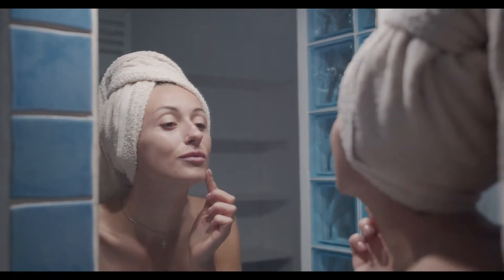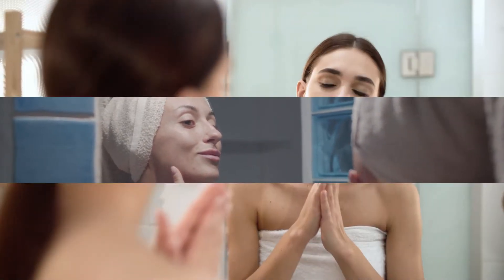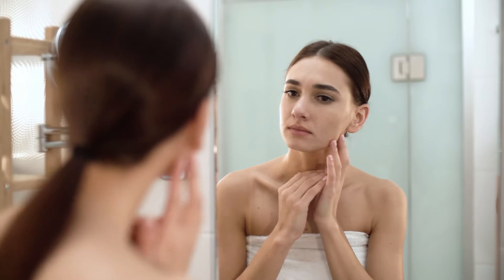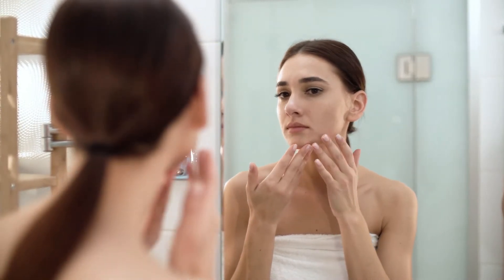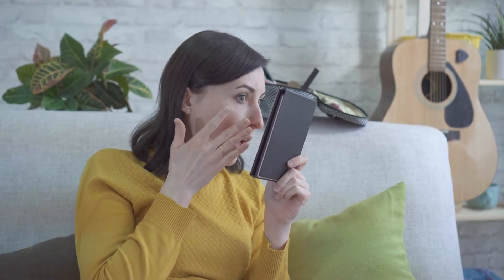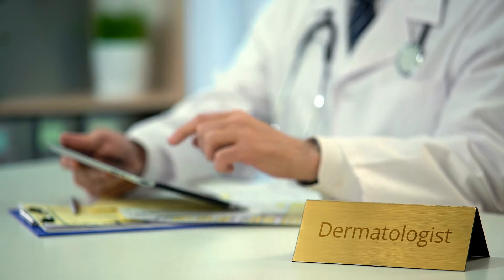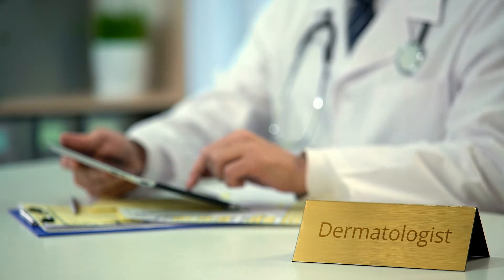Following the same skincare routine year-round may not work so well when the humidity drops. Without a change in your skincare, dry air can make fine lines and wrinkles more noticeable. Dry, itchy skin can flake, crack, and even bleed. To help heal dry skin and prevent its return, dermatologists recommend the following.